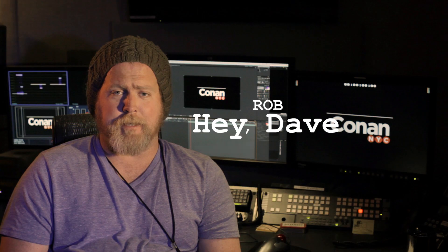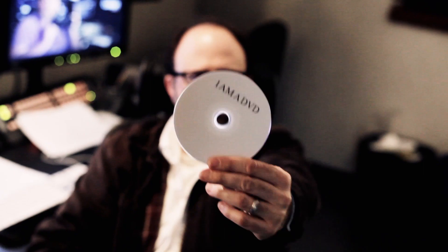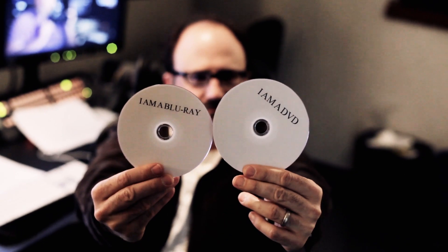Premiere has great integration with Adobe Story. It makes it very easy to find very complicated dialogue. Between Premiere, Encore, and After Effects, it's really simple to make a DVD, Blu-ray, whatever you need.